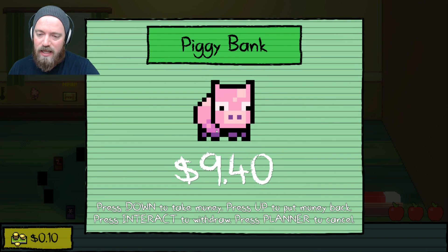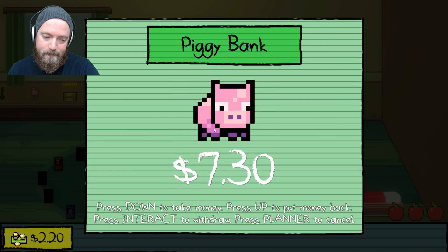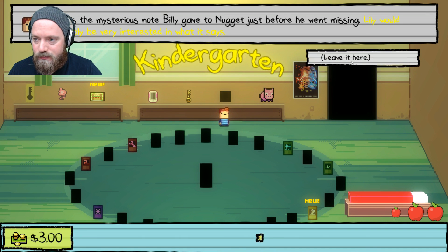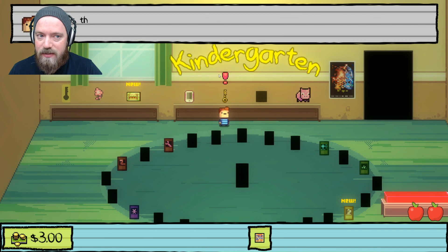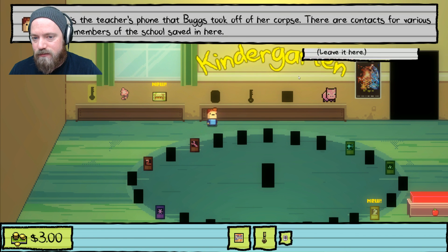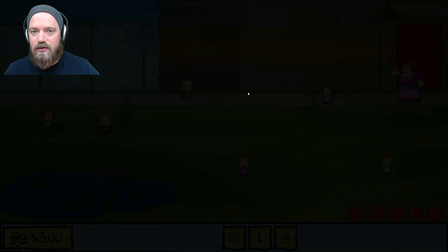The first thing you're going to need is to take three bucks — three dollars. Then we need the note, we need the key to the principal's office, and the cell phone. And that'll do it, then we'll get sent to school anyway because you are out of apples.